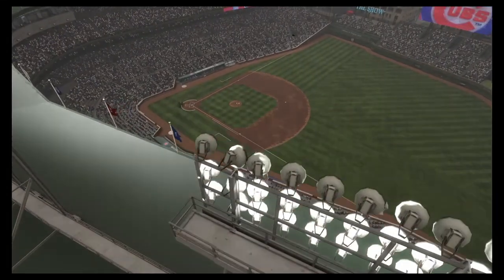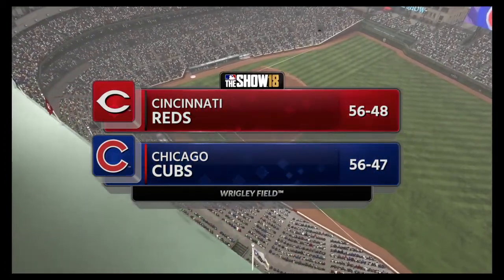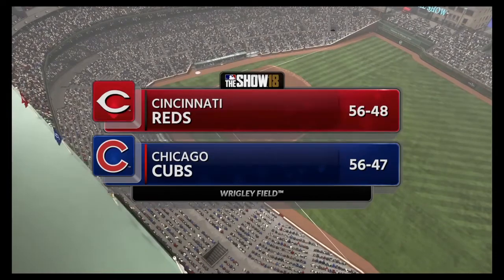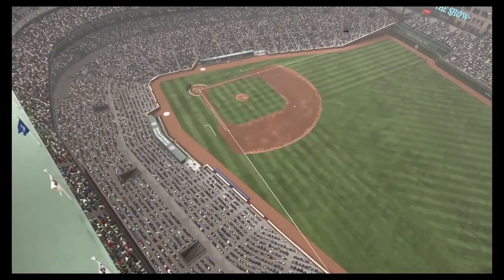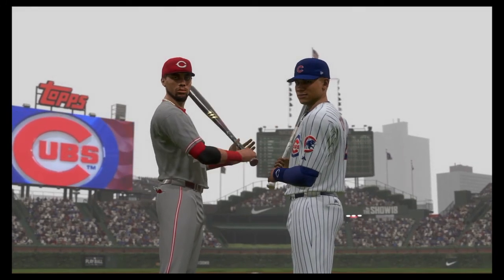We are set to bring you baseball from one of the crown jewels of the sport, venerable Wrigley Field in Chicago. Tonight, game two of this three-game series between the Cincinnati Reds and the Chicago Cubs. Two of the best bats in the business go at it next on the show.